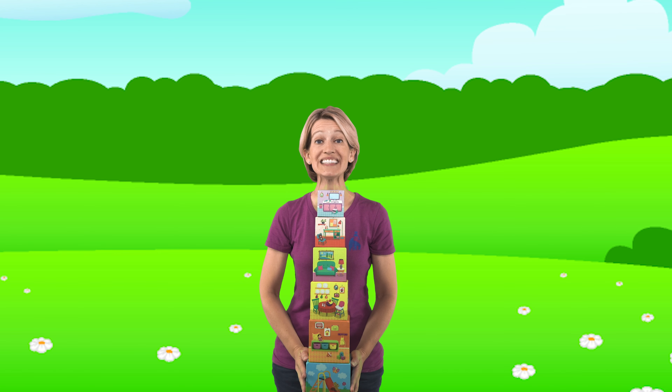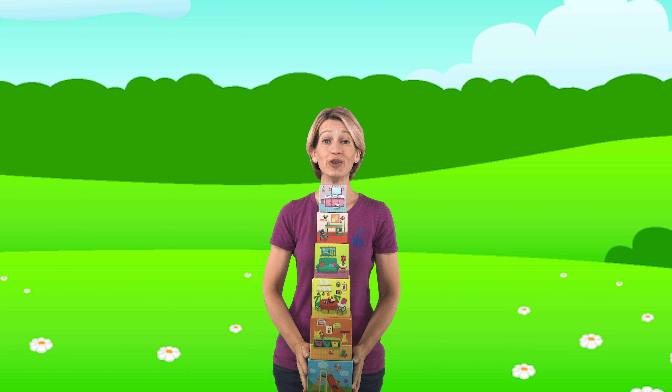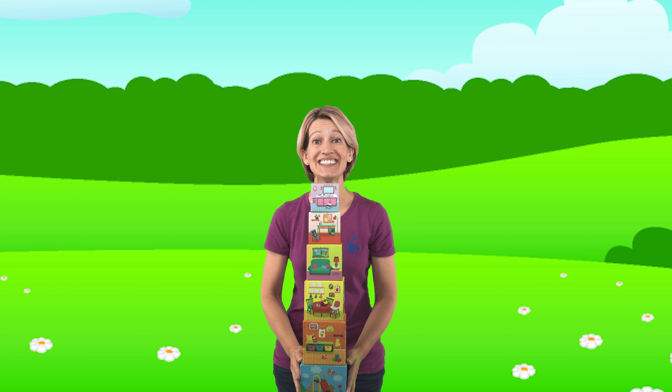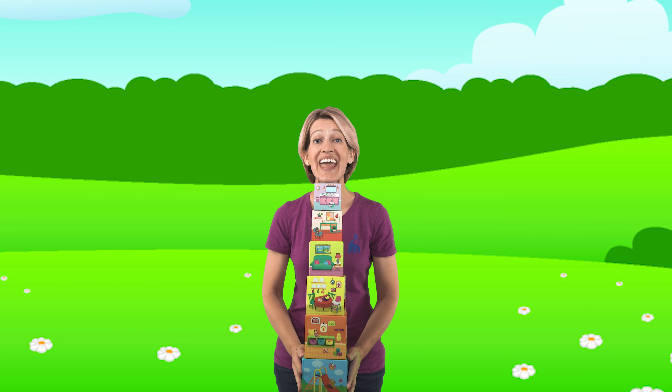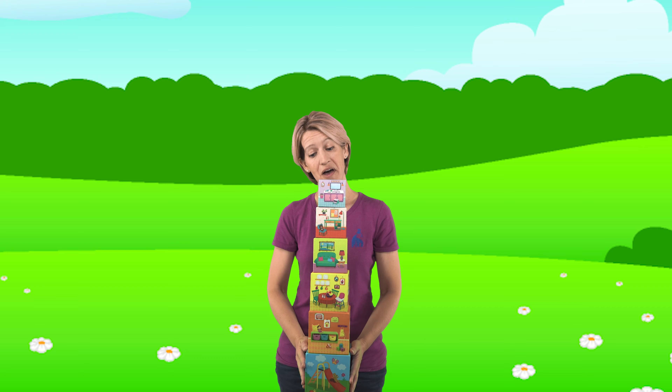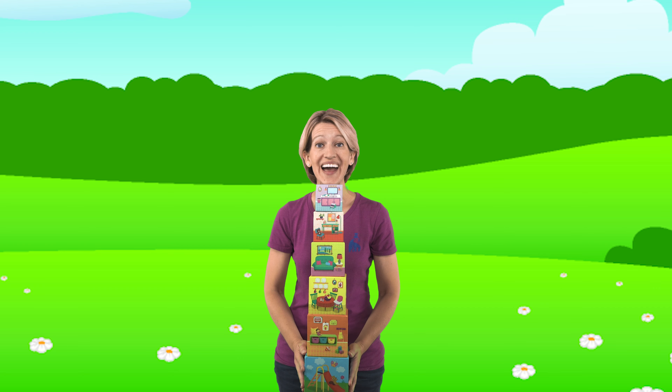Hi friends, it's Hazel's mom. Look, I have nesting boxes and these nesting boxes are super cool. Let me show you why.